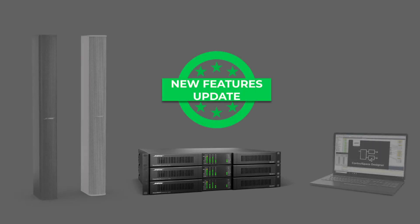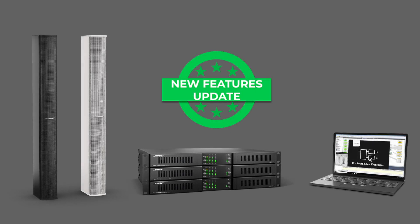Hey there! Great news to share with you! Our latest release, Control Space Designer 5.13, introduces advanced health monitoring and other backup strategy features for our PowerShareX amplifier line and the MSA-12X Powered Beam Steering Array.